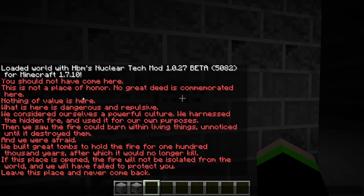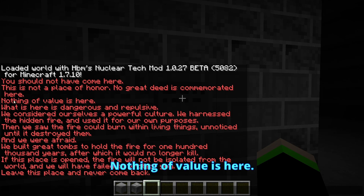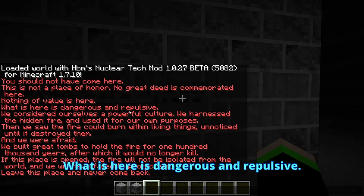We actually got a reed here — this is fun. 'You should not have come here. This is not a place of honor. No great deed is commemorated here. Nothing of value is here. What is here is dangerous and repulsive.'